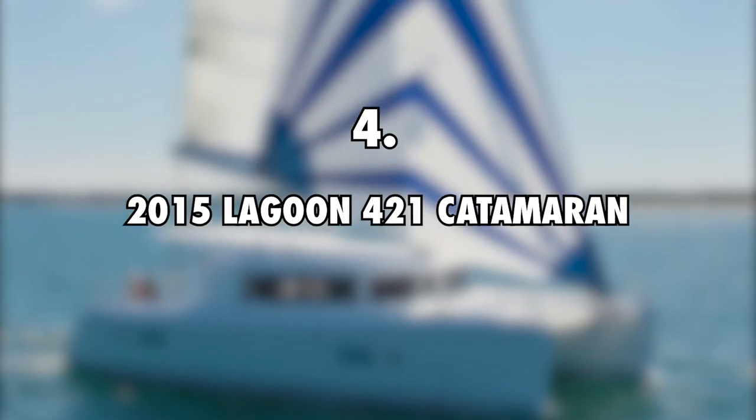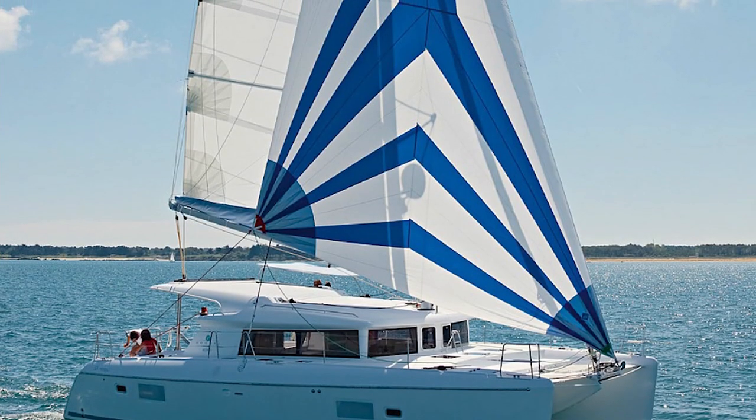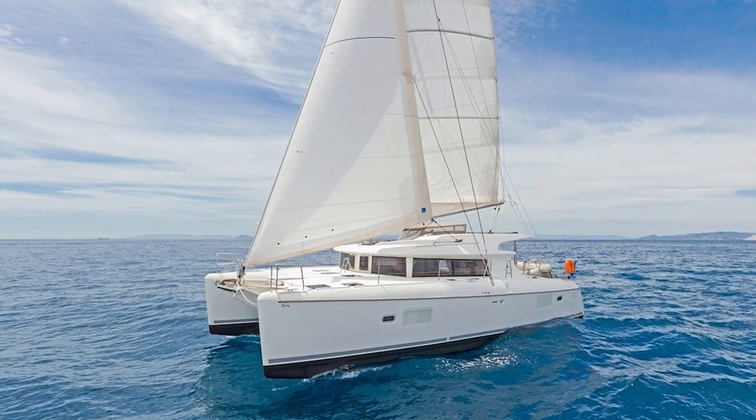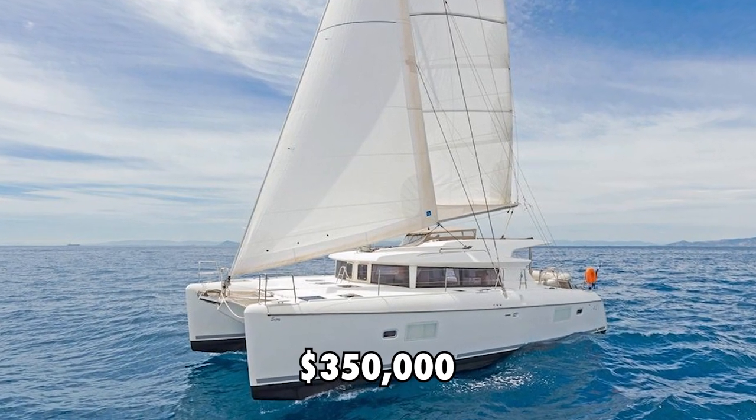Number 4: 2015 Lagoon 421 Catamaran, $350,000. Sailing Doodles got this 2015 Lagoon 421 Catamaran in August 2021 that they chartered in Belize. It has an estimated value of $350,000.